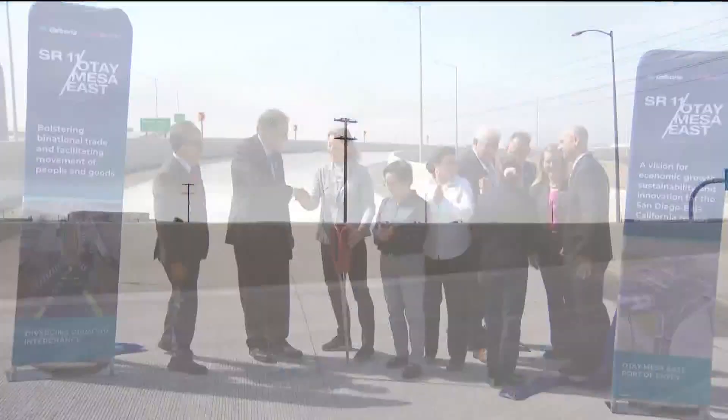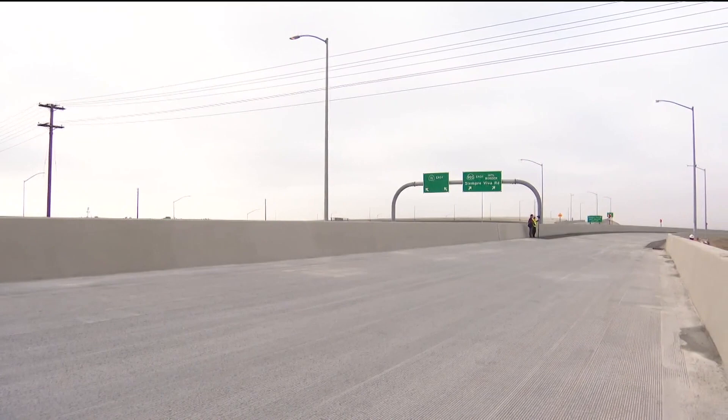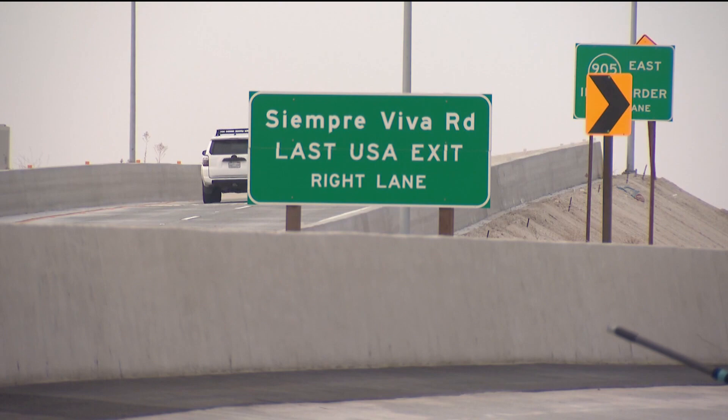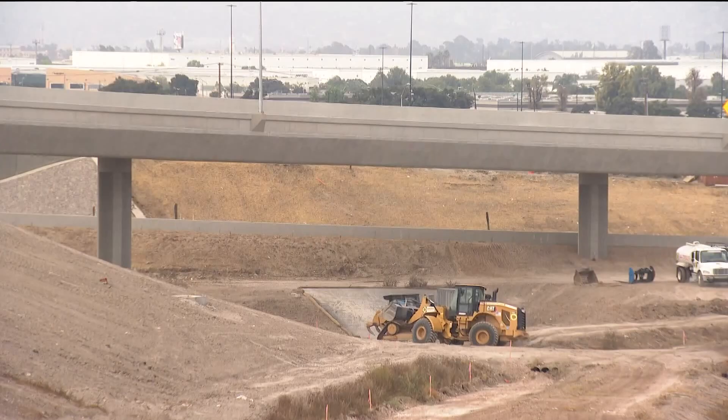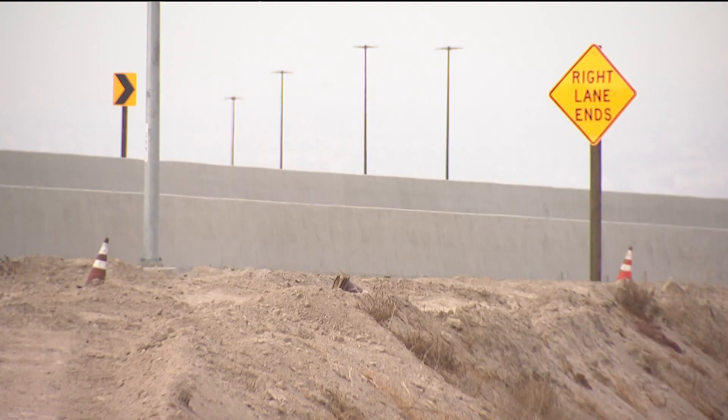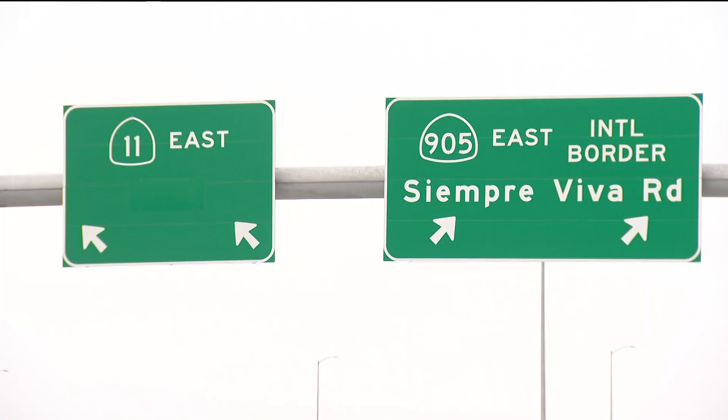The bridge connector is not a toll road. It will improve the movement of people and goods throughout the San Diego-Baja border region and increase travel time reliability. The completion of the new southbound State Route 125 to westbound State Route 905 freeway connector in Otay Mesa is a collaboration between federal, state, local, and Mexican government officials, along with Caltrans and the San Diego Association of Governments — SANDAG.